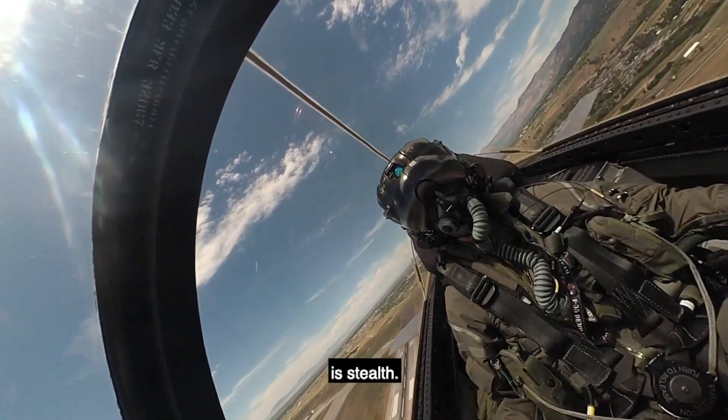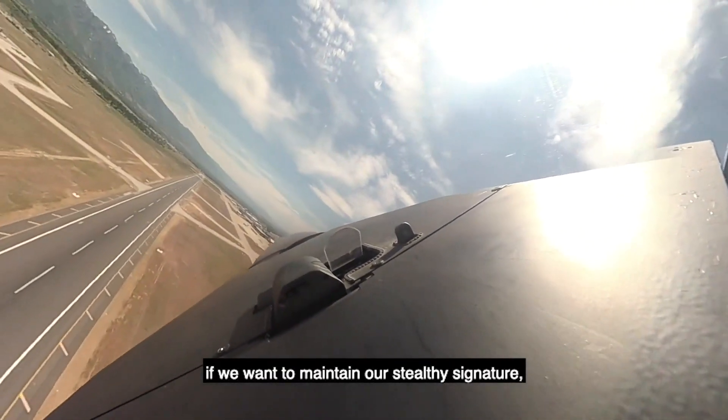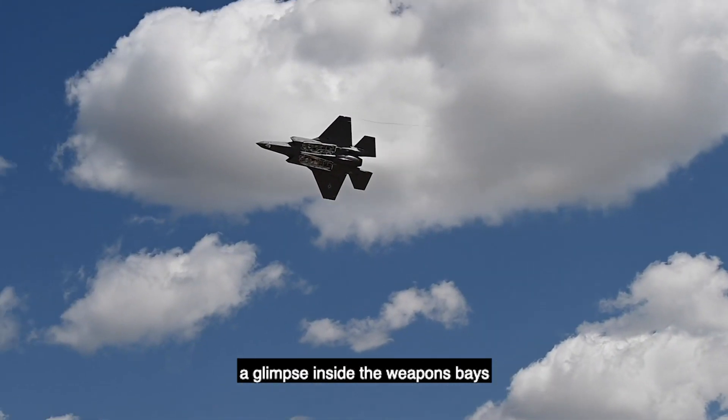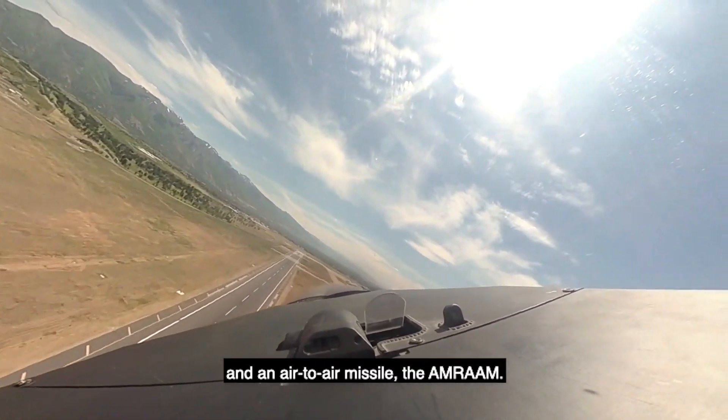One of the key characteristics of the F-35 is stealth. Depending on which type of mission we're flying, if we want to maintain our stealthy signature, we have all the weapons inside the weapon bays. This pass simply gives the crowd a glimpse inside the weapon bays, which can each fit a 2,000-pound bomb and an air-to-air missile, the AMRAAM.